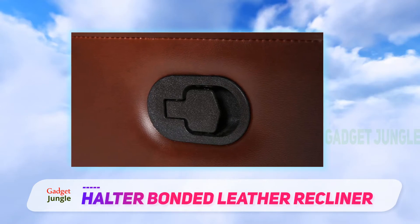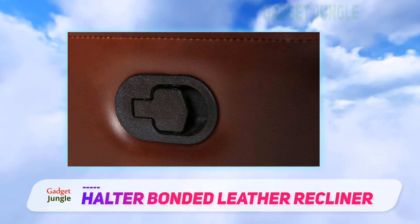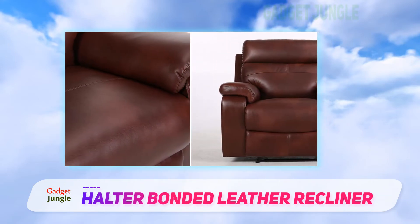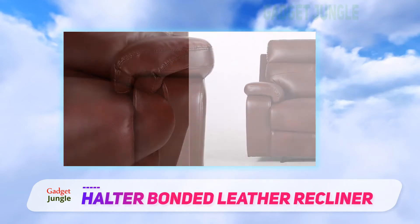This chair is only available in limited color choices, so if they don't match your space you're out of luck. This chair is not eligible for Amazon Prime and shipping on such a large item can be expensive. If this is the chair you choose, watch for a free shipping special.